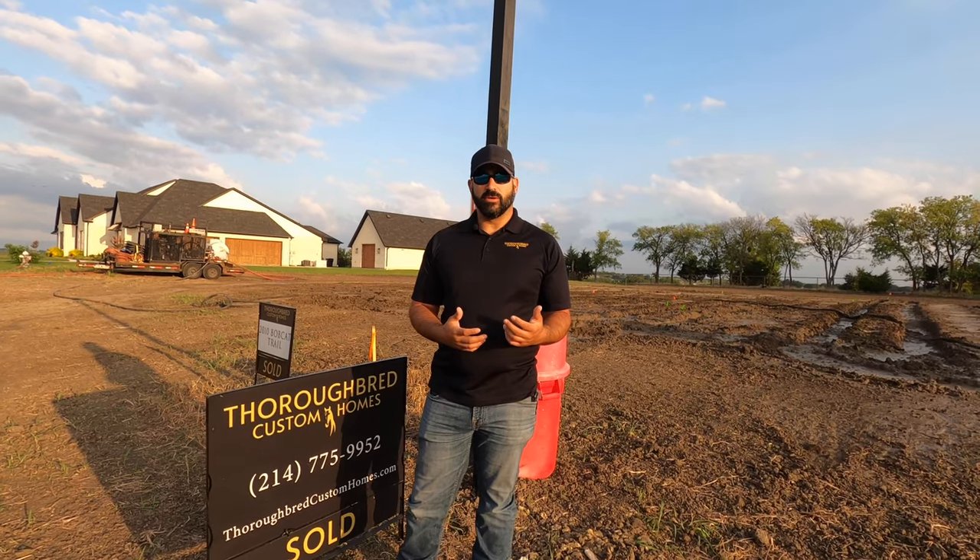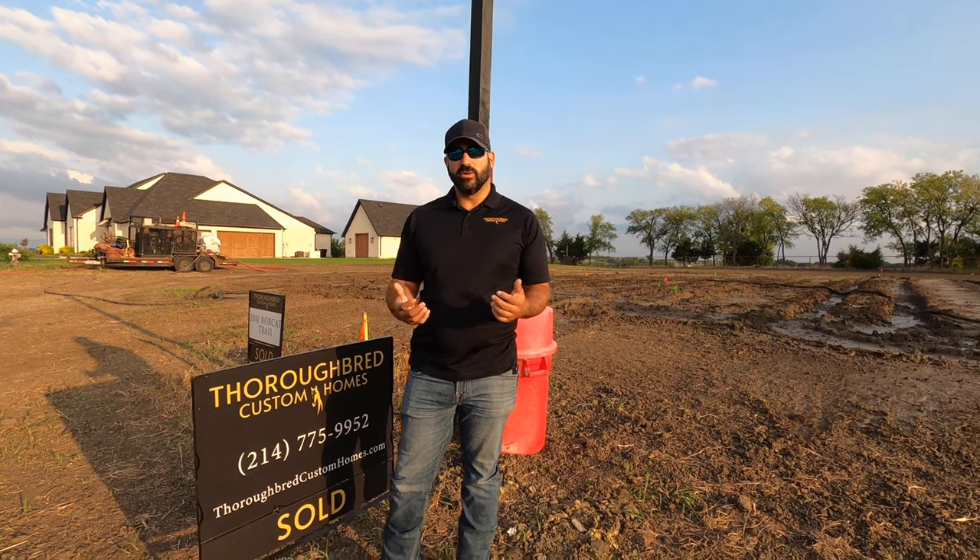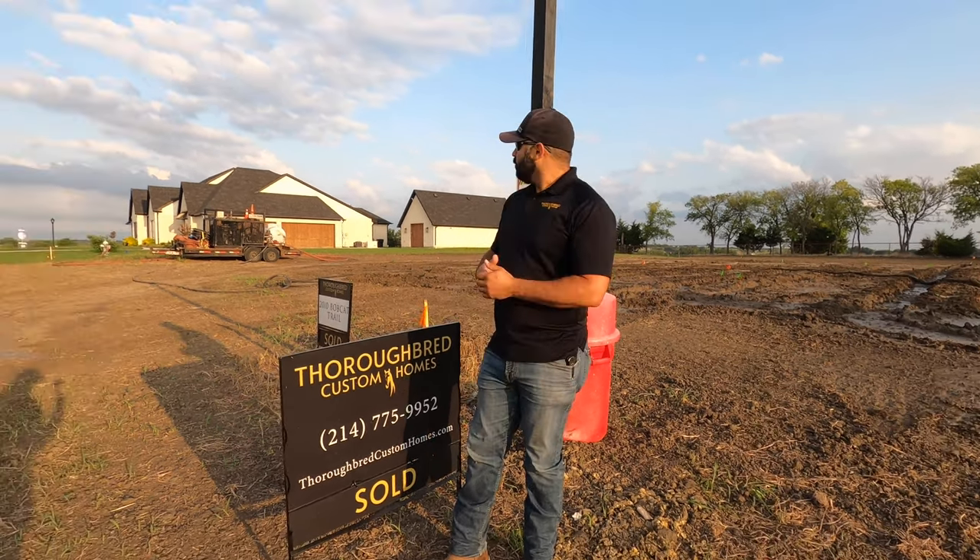So one thing that the engineers like to recommend is soil injection. While it's not necessary, we typically like to go above and beyond and make sure that our homeowners are going to enjoy their homes trouble-free for years, and soil injection to us becomes necessary.